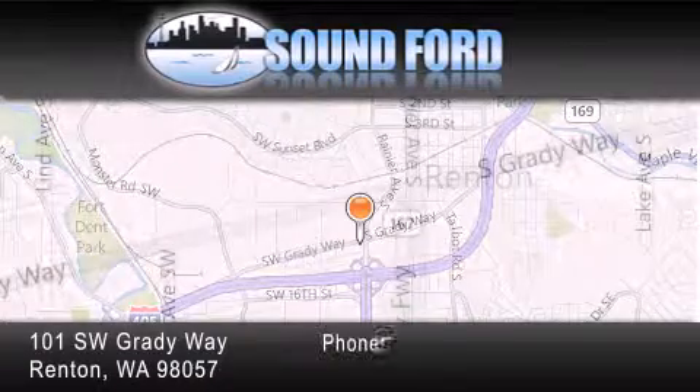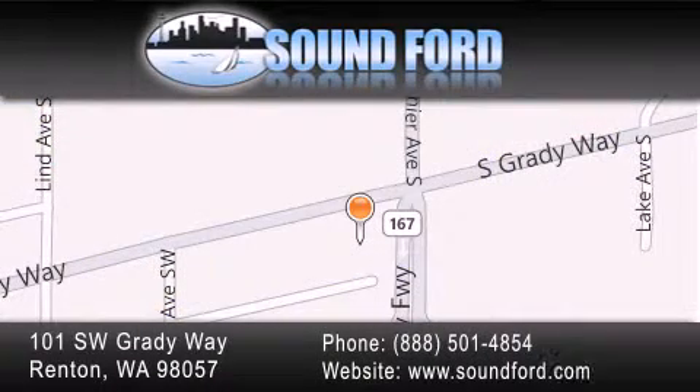Please call us today for more information on this great vehicle. Sound Ford is located at 101 Southwest Grady Way in Renton. Our goal is to exceed all of your expectations to ensure that you'll return for future visits.